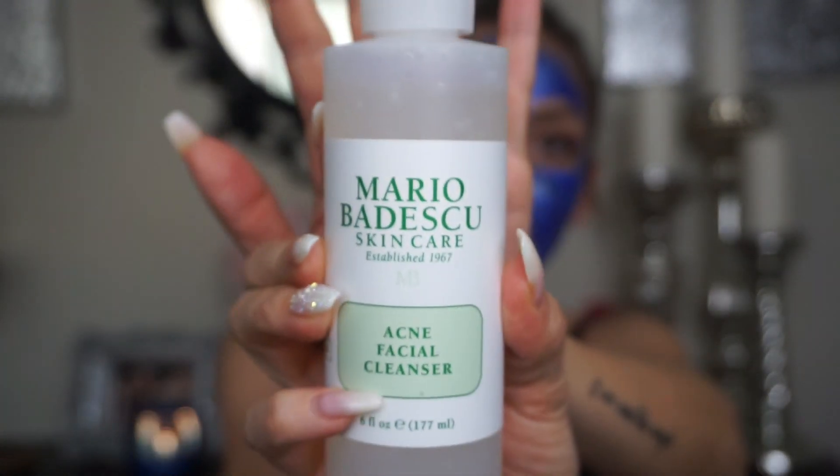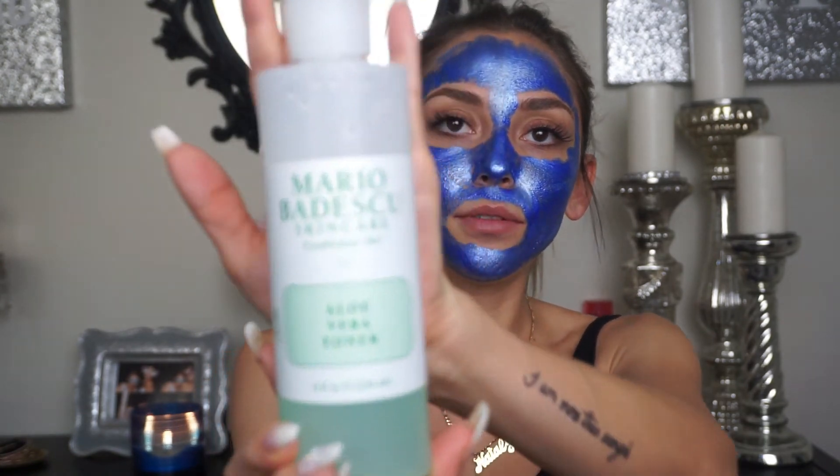If I want to go deep into my skin and actually treat it — when I feel like acne is coming — I use the Mario Badescu Acne Facial Cleanser. I use a lot of his products. It's not foamy, it's more gel and it's very soft on the skin. After that I use the aloe vera toner from Mario Badescu, right after I use the cleanser.